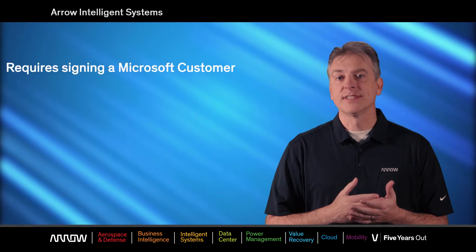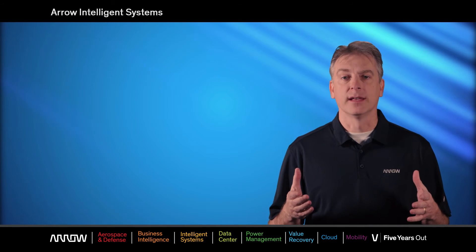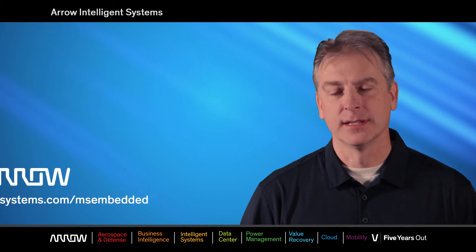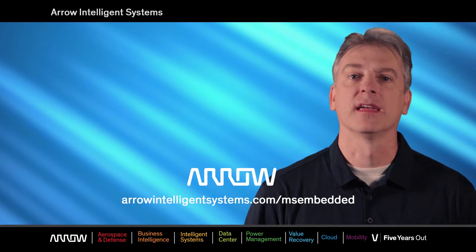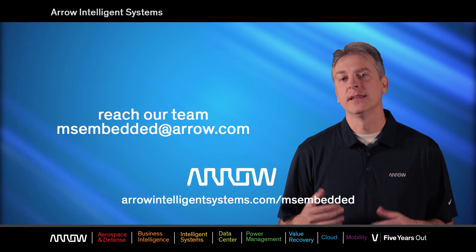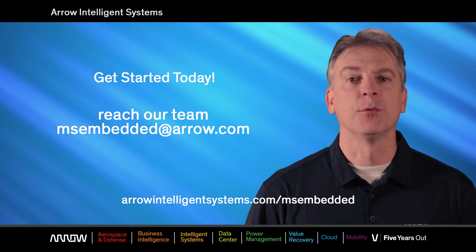The program requires that you sign a customer license agreement. It's done electronically, and we can help you get started with that today. The best way to stay up to date on the latest Microsoft products and news is to visit our website. You can also reach our team by sending an email to msembedded@aero.com. Keep building and connecting your Windows devices.